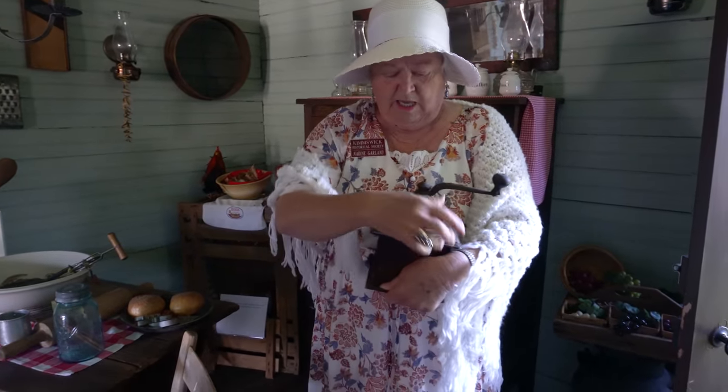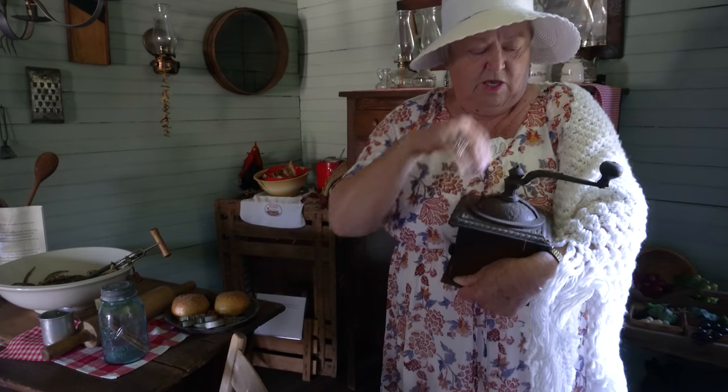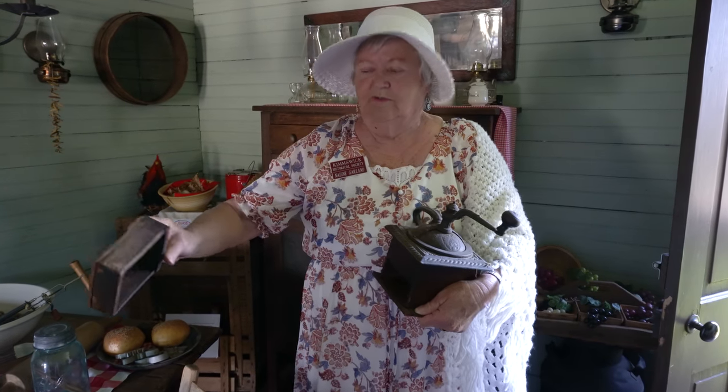This opens up and you put your roasted coffee beans in here, then you would grind them, and this drawer would be full. Then you would put this in your coffee pot.